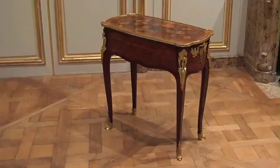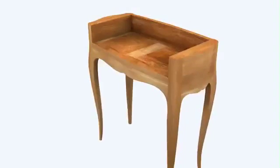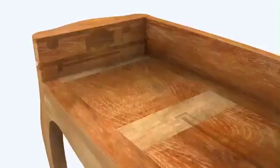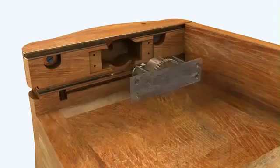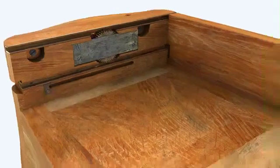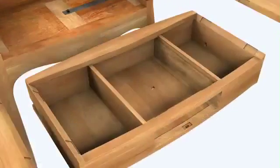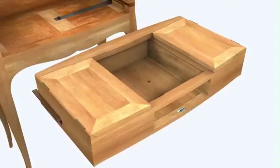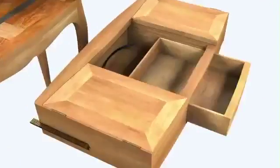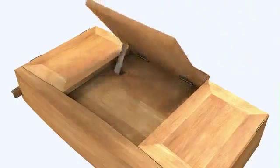This table's ornate exterior hides an elaborate mechanized system. At its core is an oak frame. A complex brass and steel mechanism, including rails, gears, and a release lever, controls a movable writing desk. The desk's assembly incorporates lidded compartments, a concealed latch, a spring-activated drawer, and a writing surface that also serves as a bookstand.